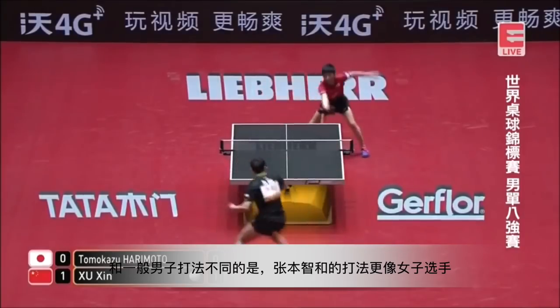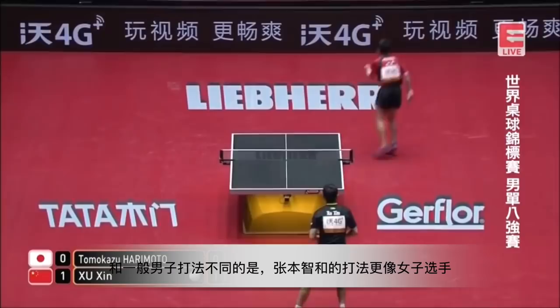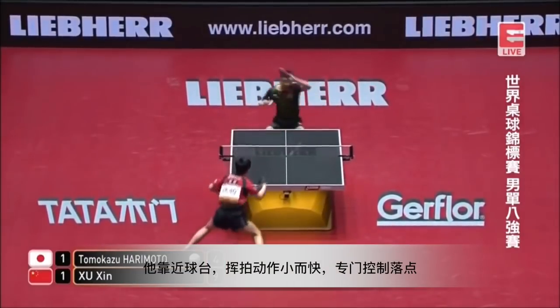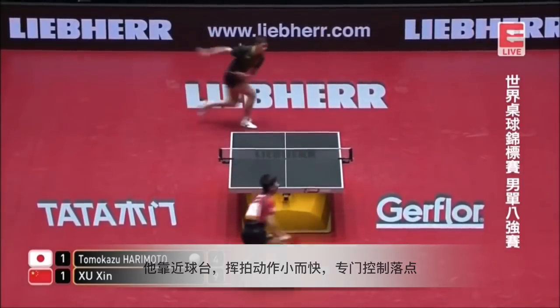Different from all the male players, Harimoto's playing style is similar to female players: staying close to the table, small stroke, fast swing, and setting up the placement very well.